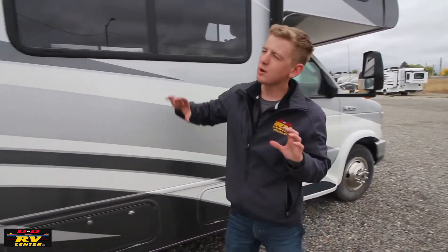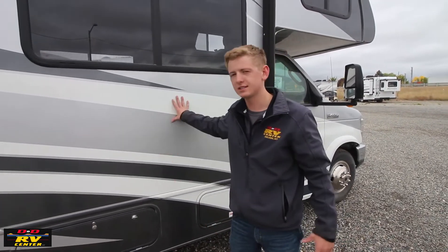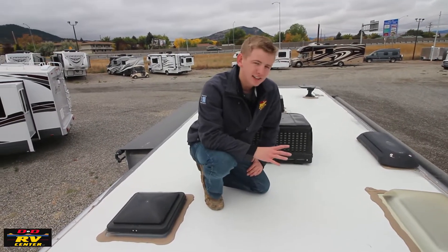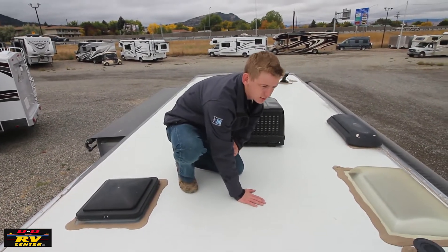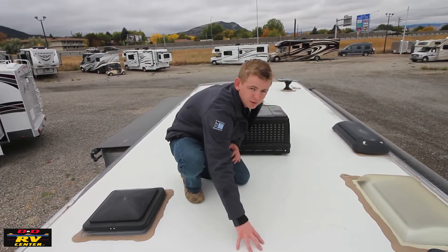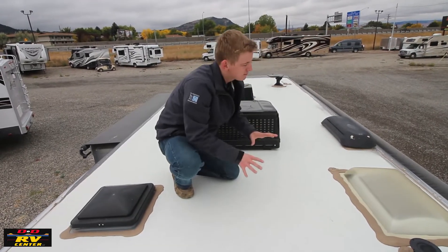This coach has a one-piece fiberglass roof — it's not a rubber roof. It's tear resistant, so if you accidentally swipe a tree you don't have to worry about this roof ever tearing. It's seamless, easy maintenance, and far superior to a rubber roof.